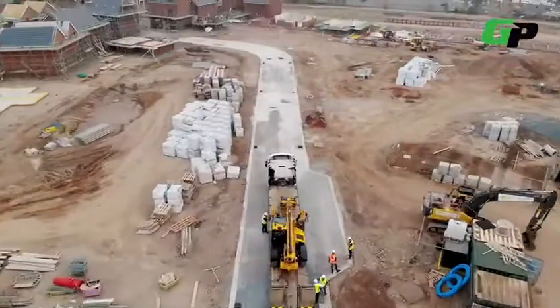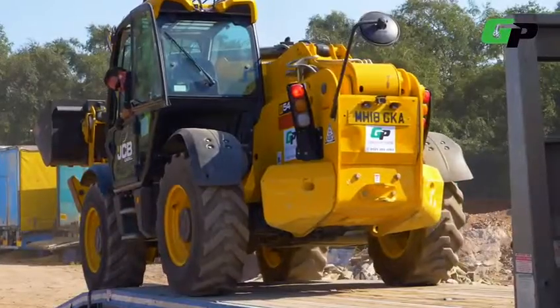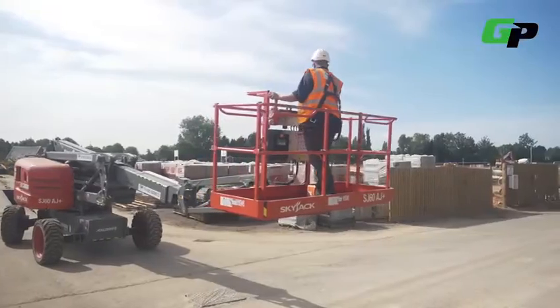Anything you use on a construction site we supply, and that's anywhere in the country. We set up to specialise in the main five items which was dumpers, excavators, scissor lifts, cherry pickers and telehandlers.